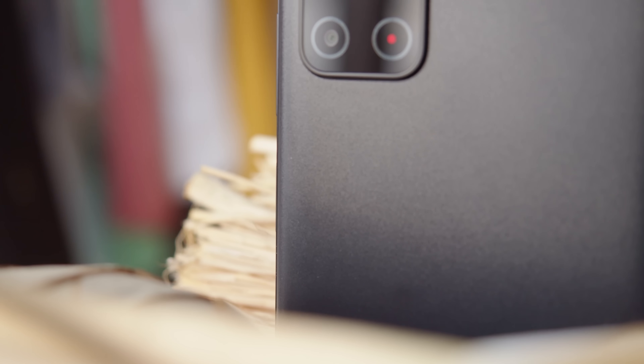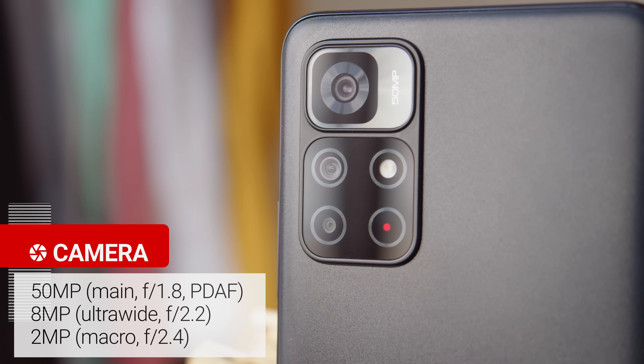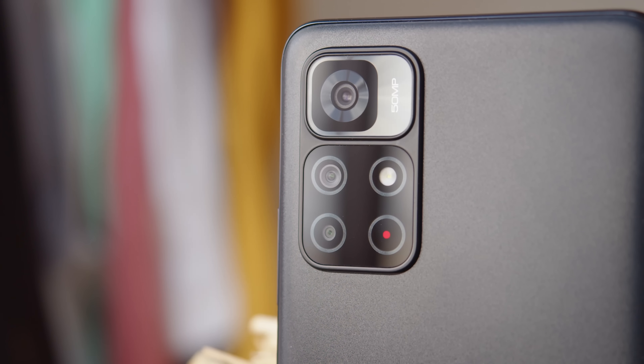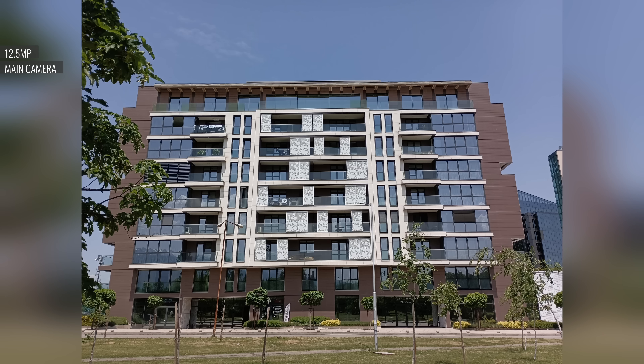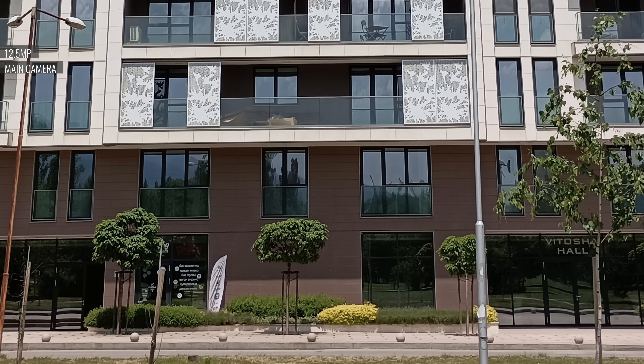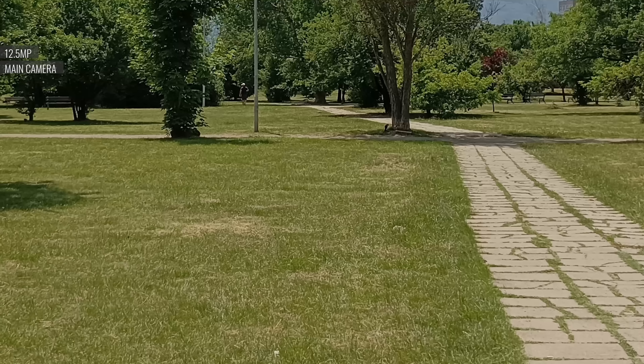And finally we have the camera quality. The Redmi Note 11S 5G has a 50MP main cam, an 8MP ultrawide cam, and a 2MP macro camera. During the day, photos from the main cam are solid for the class, with pleasant colors, wide dynamic range, and a good level of detail. The rendition of fine detail, like grass, does look a bit artificial though.